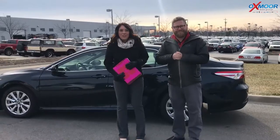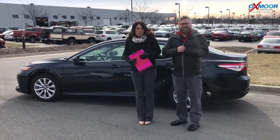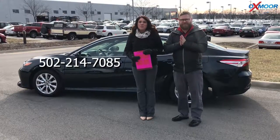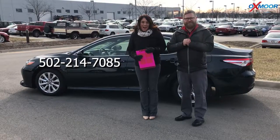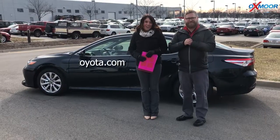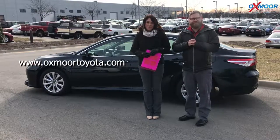If you'd like to stop by, take one for a test drive, or take a closer look, please let us know. You can give us a call — phone number is 502-214-7085. You can also visit our website at oxmoortoyota.com, and I'll have a link to this vehicle in the comments below.